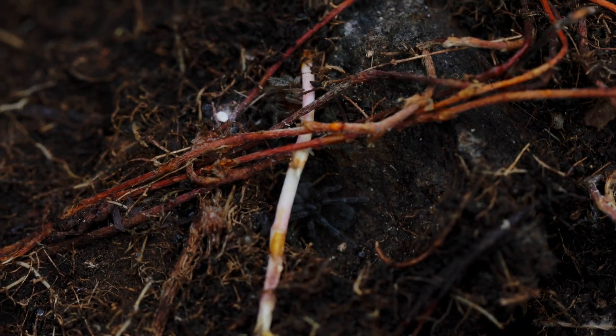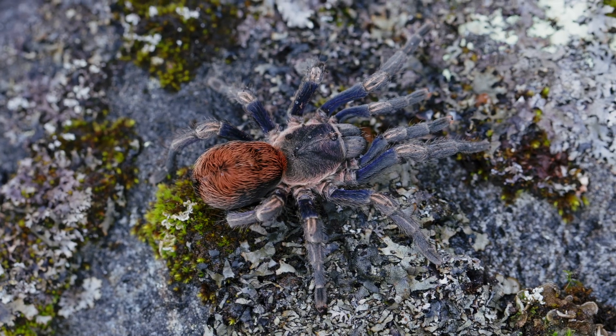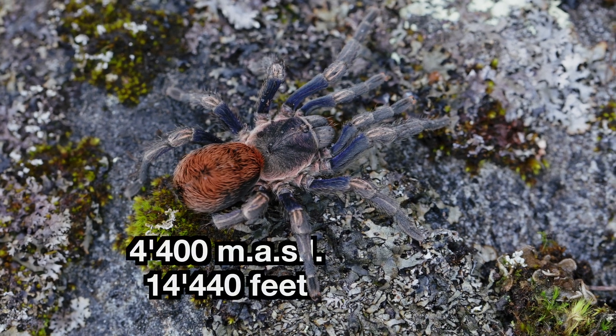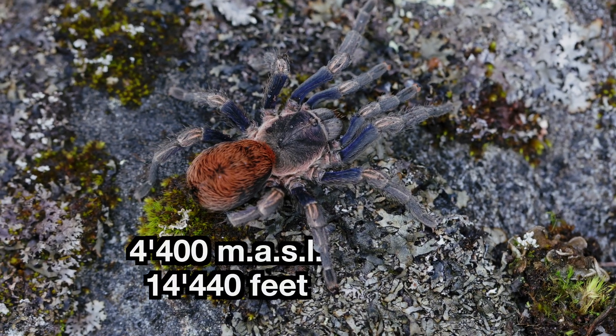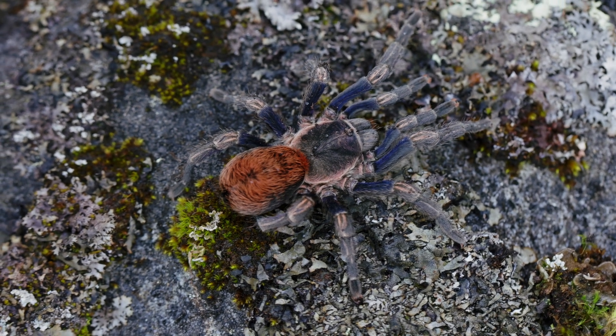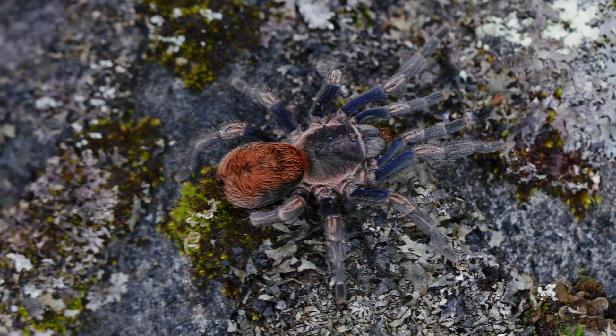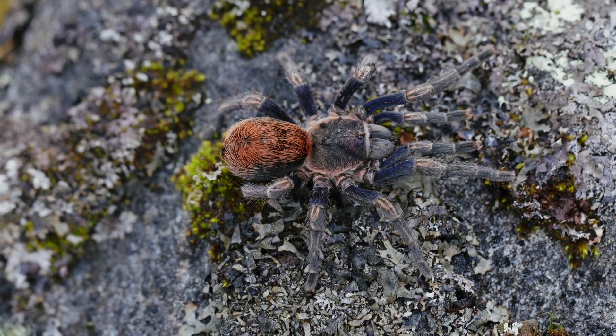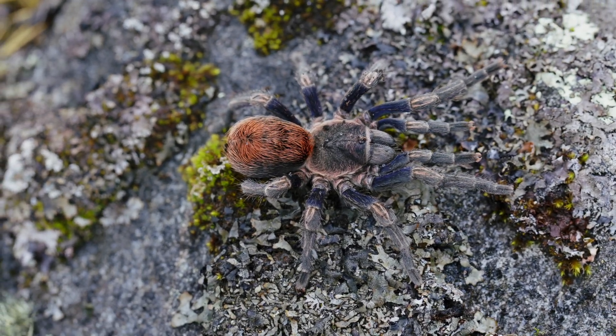If we zoom in on the males, their leg pattern prioritized as 1, 4, 2, 3 further sets them apart. They also lack the basal nodules on metatarsi 1 that characterize their relative, Homeoma. Meanwhile, the females diverge from Phrixopelma with their uniquely structured seminal receptacles, accentuated by ventral keels and oval apical lobes — a masterpiece of evolutionary intricacy.